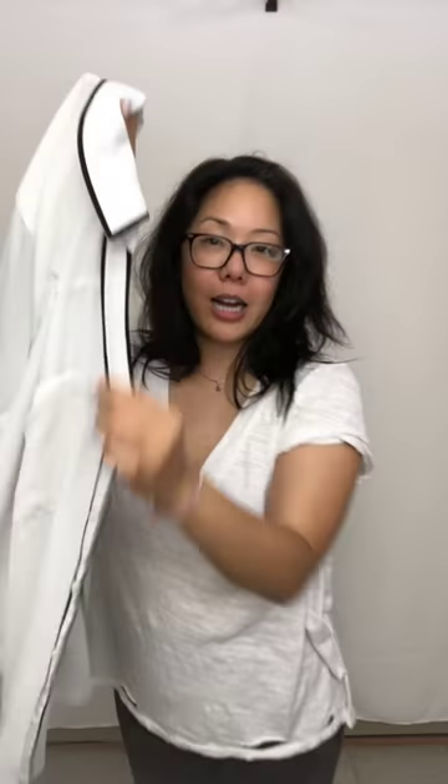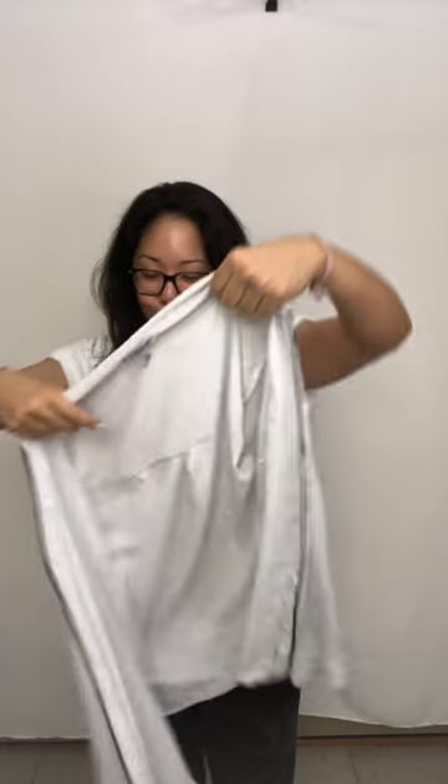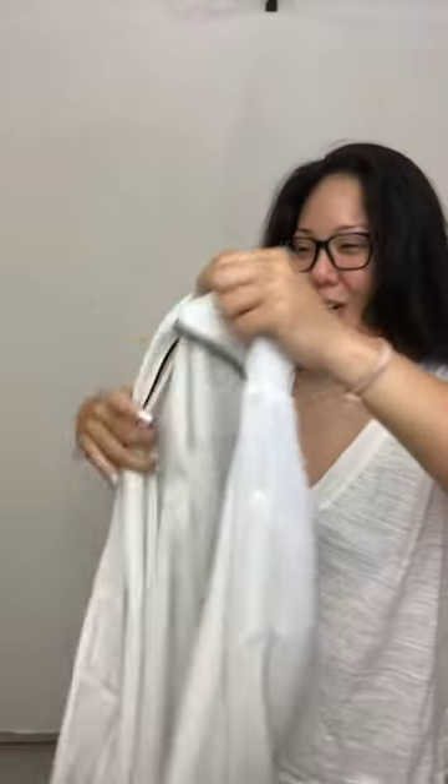I might keep this for myself, but this is an Express Portofino shirt — it's white with black trim. I was looking for a shirt like this forever. You can roll up the sleeves and it's quite beautiful. It looks really gorgeous and professional, so you can wear this to work or just going out. I love the Portofino shirts — they're so easy to take care of.